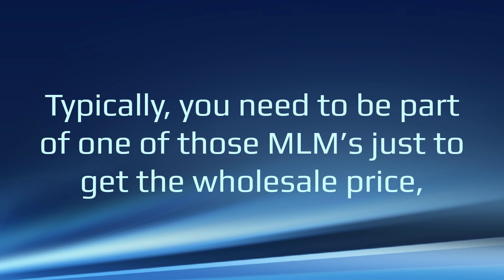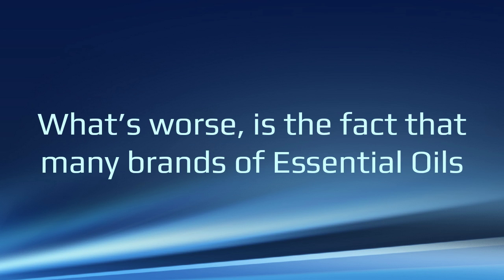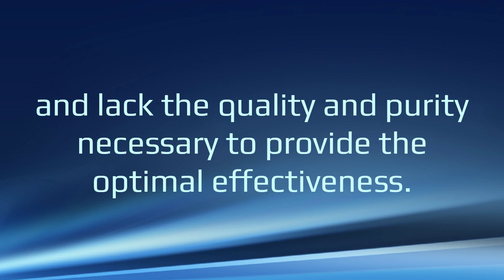Typically, you need to be part of one of those MLMs just to get the wholesale price, and you're still paying between $60 and $120 or more for a 15-milliliter bottle. What's worse is the fact that many brands of essential oils are loaded with fillers and lack the quality and purity necessary to provide optimal effectiveness — and yeah, I'm talking even about the top-name brands that you likely have in your home right now.